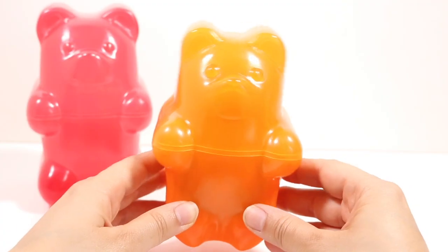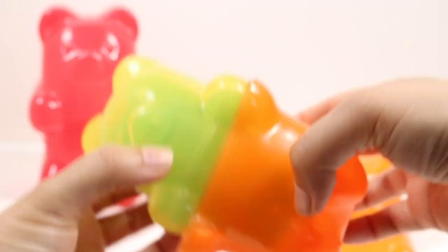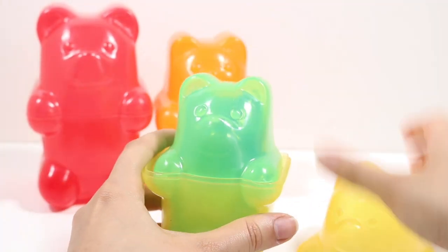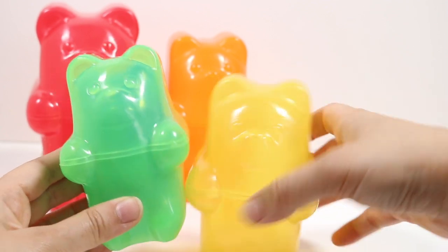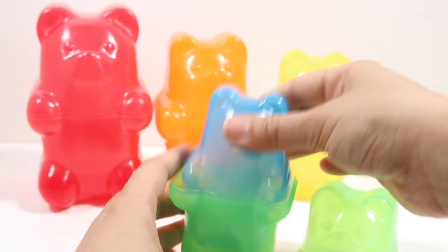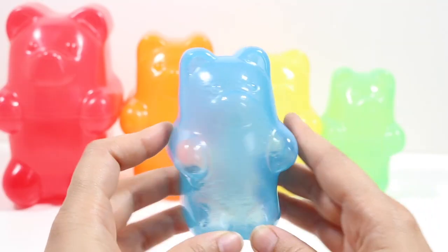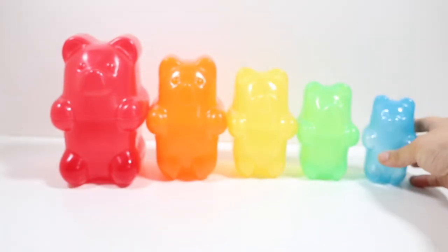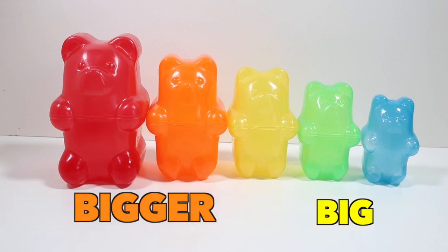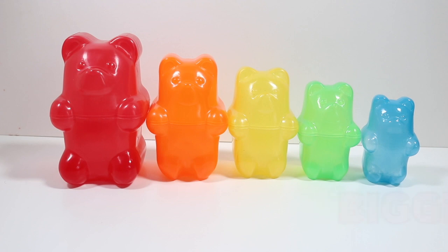Orange. Yellow. Green. Blue. Smallest, small, big, bigger, biggest. Thanks for watching, bye!